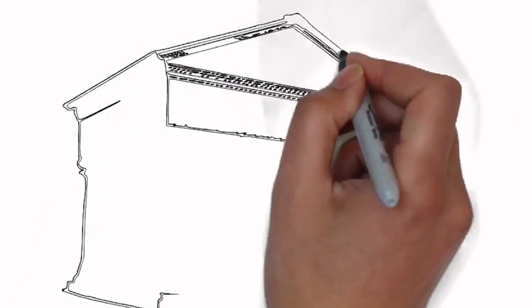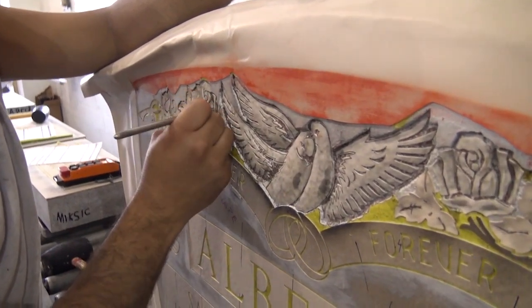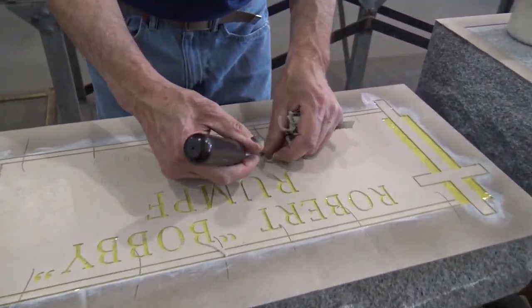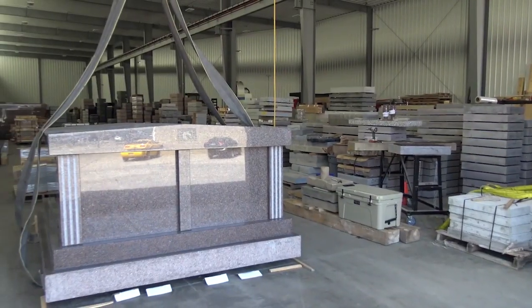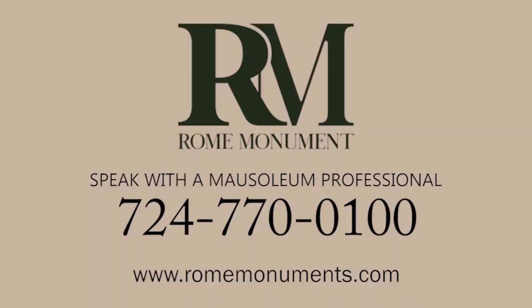A mausoleum memorial artist will create a rendering that shows exactly what your finished mausoleum will look like. Once you approve the design, skilled artisans sculpt and carve the granite into the extraordinary monument you envisioned, then deliver it to your cemetery and install it. Alternatively, you can have the mausoleum stored at a monument facility until needed. Pre-planning ensures that your family gets a mausoleum exactly the way you want it. To find out more about ordering a mausoleum pre-need, call a mausoleum professional at Rome Monument.